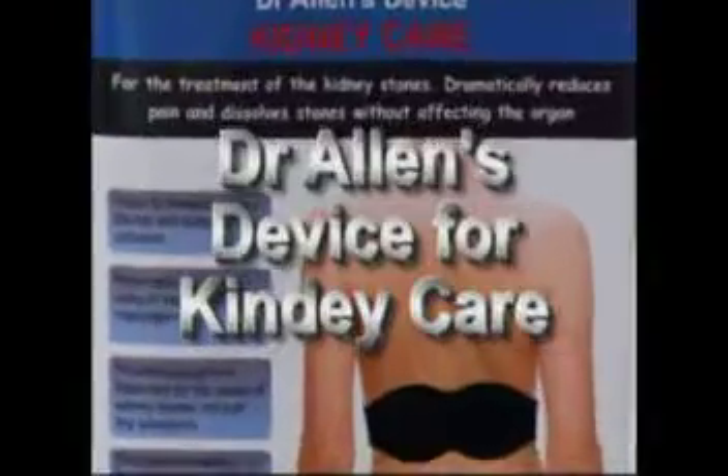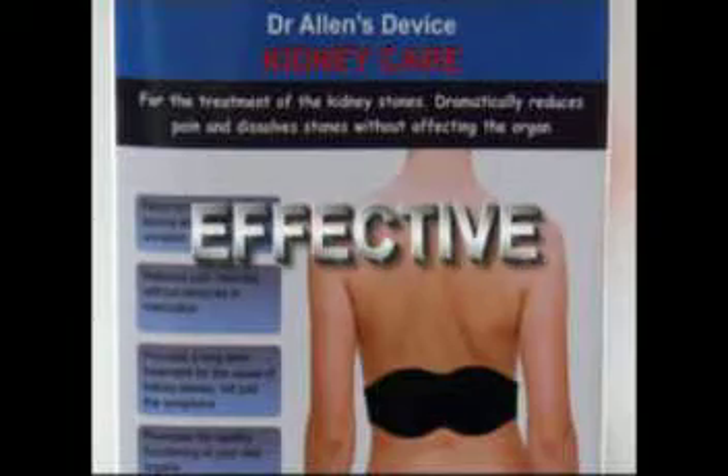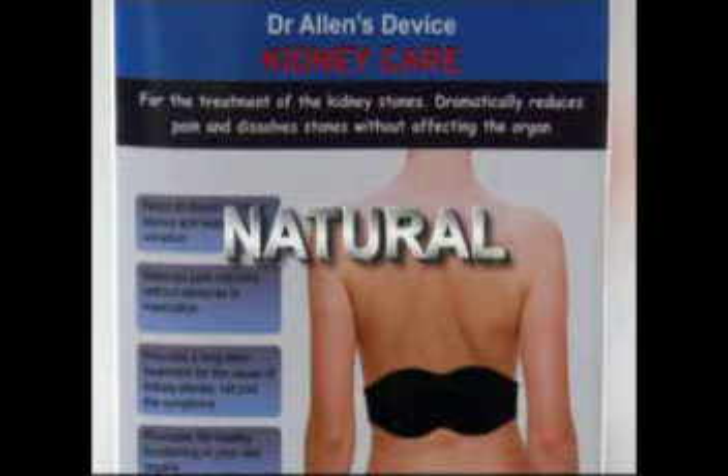Moreover, some studies show that patients who undergo this treatment may experience early onset of diabetes, resulting from collateral damage of the pancreas tissue, the adjacent organ to the kidneys.